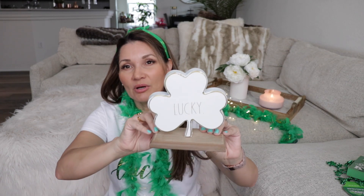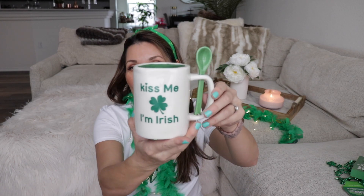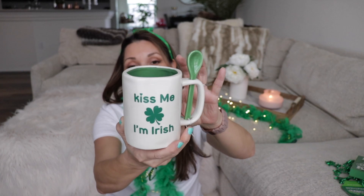Moving on to Marshall's — actually it's TJ Maxx — I bought two things there. One is a super adorable little three-leaf clover that says 'Lucky,' it's by Rae Dunn and it was ten dollars. And of course I had to get a mug — this would be my mug for the next couple of weeks until St. Paddy's Day. It just says 'Kiss Me I'm Irish,' it was $5.99. I'm not sure if I got it at TJ Maxx or Marshall's, but it's super cute — it comes with a little green spoon on the side to mix it, and I'm going to add it to my coffee bar.